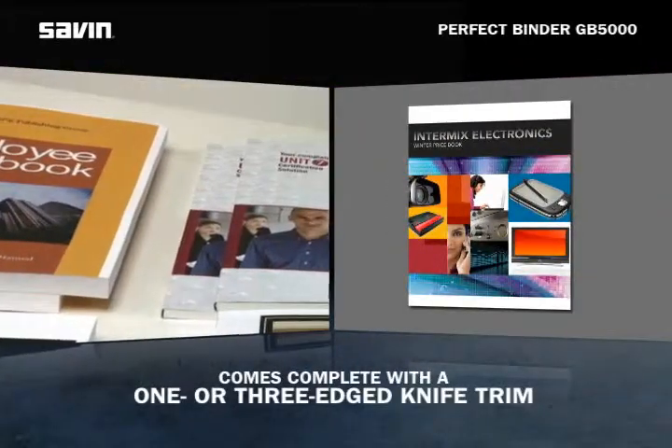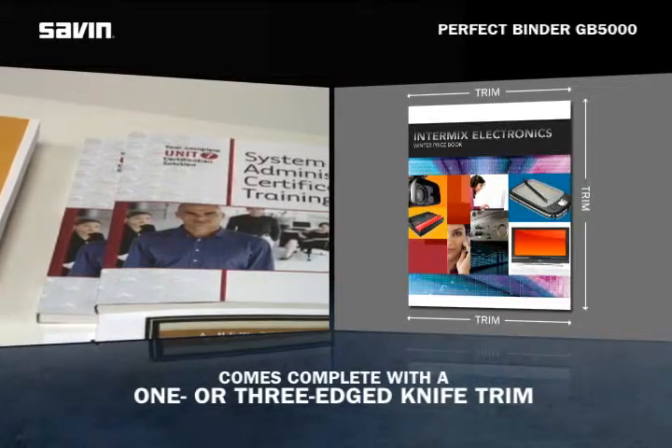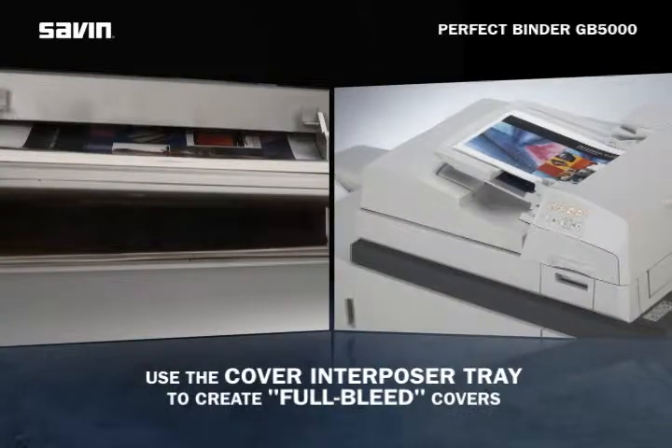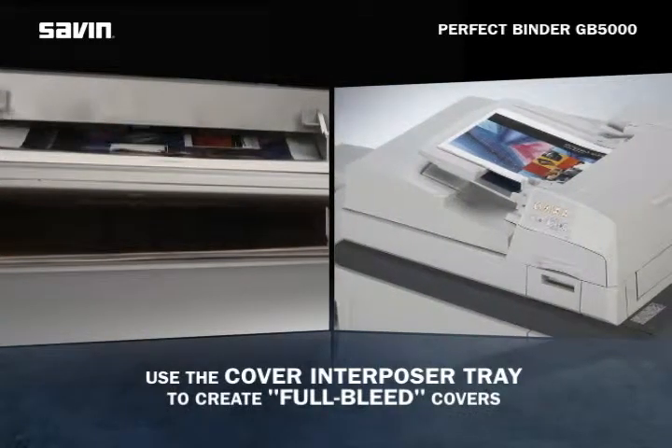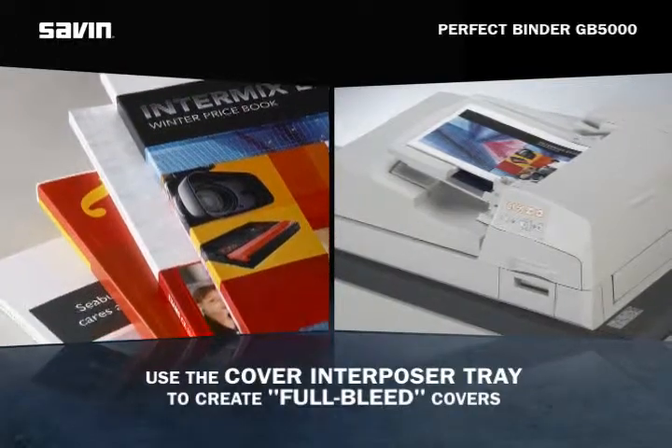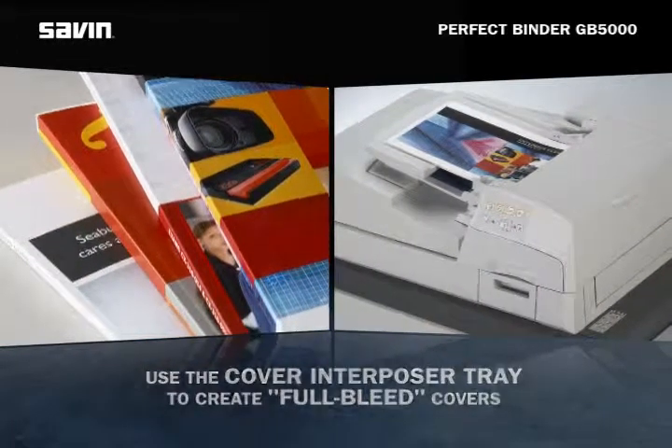The PerfectBinder GB5000 comes complete with a one or three edge knife trim, which neatly removes any excess. Combined with full color oversized wraparound covers via the cover interposer, the results are professional looking booklets with full bleed covers.